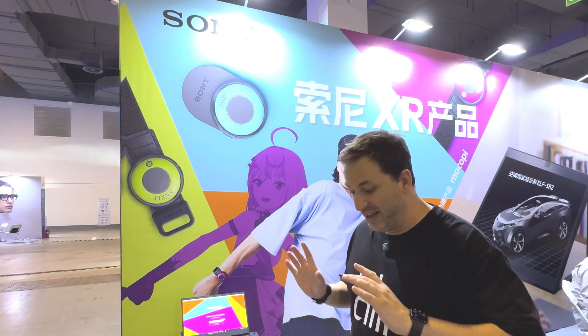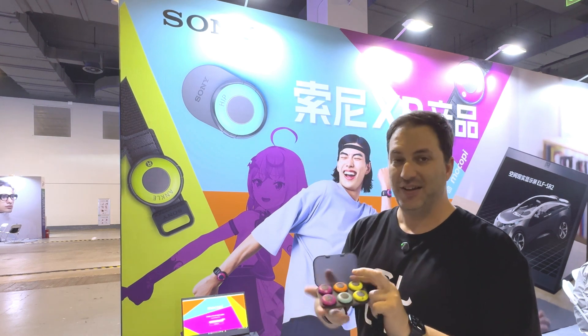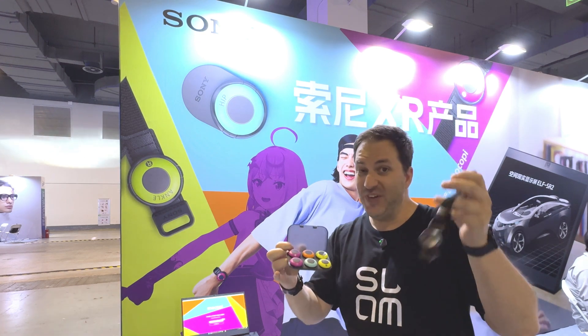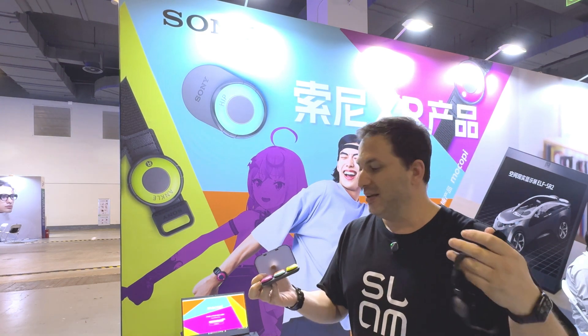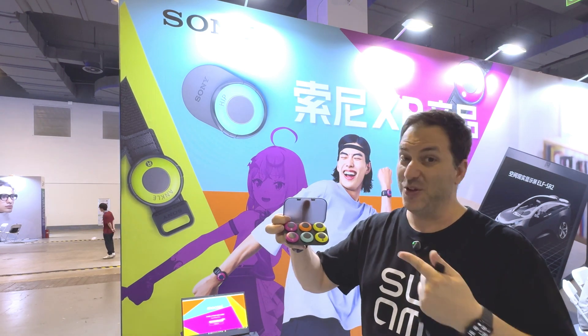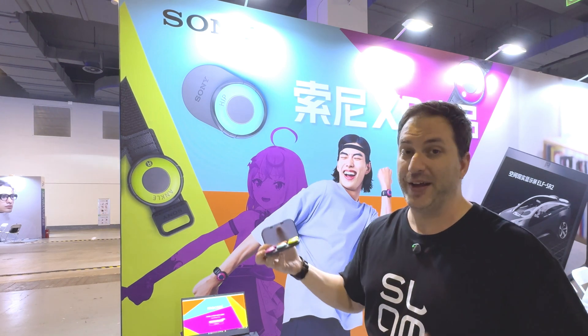I am here at the Sony booth and I did not expect this, but they have these trackers for dancing and exercise by Sony. They're very small, very easy to attach. Sadly they're not ready for MetaQuest devices yet — you need a PC or Steam device — but very cool. I'm looking forward to seeing how that's going to be when you can directly connect to a MetaQuest.